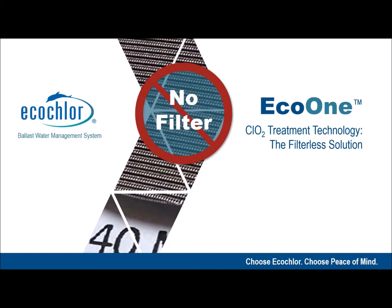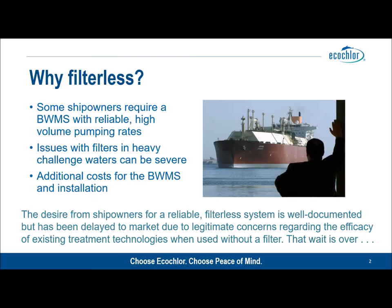Hello, today we're going to talk about Eco One, the latest ballast water management system from Eco Chlor. Eco One is a filterless, single-step, chlorine dioxide based ballast water management system.